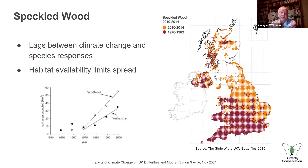The speckled wood is a pretty butterfly that likes dappled shade, living in wooded areas with a mix of sun and shade. It's spread north just like the others, but there's a big lag between the temperature it would like and its presence — it's responded more slowly because the dappled woodland habitat it requires isn't so available in parts of Yorkshire. So it's kind of jumped across Yorkshire and spread further to Scotland — things start to get complicated.